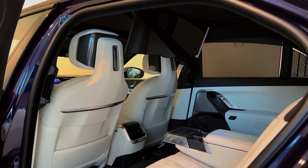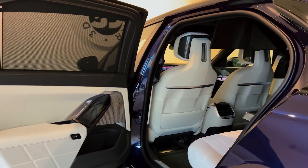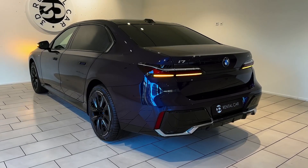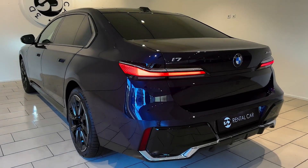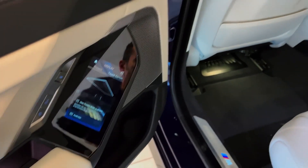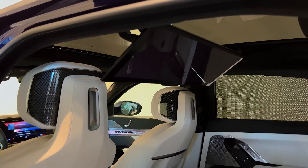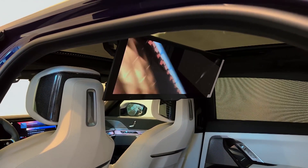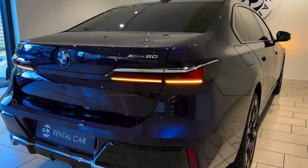The BMW i7 offers approximately 318 miles of range from its 101.7 kilowatt-hour battery pack nestled beneath the sedan's floor. That's less than the Lucid Air's range of around 400 miles, the EQS at 340 to 350 miles, and the Tesla Model S at 405 miles, according to the EPA. It does beat the Taycan's range of 203 miles, however.